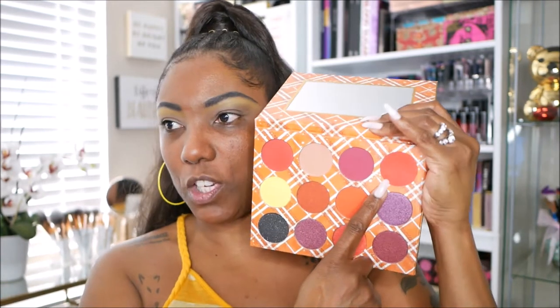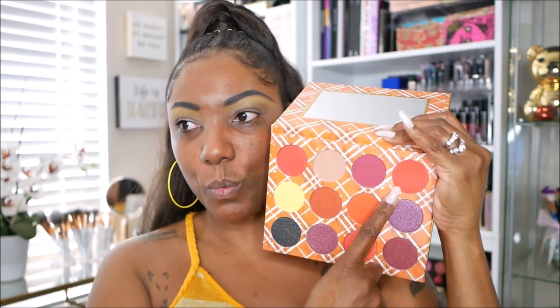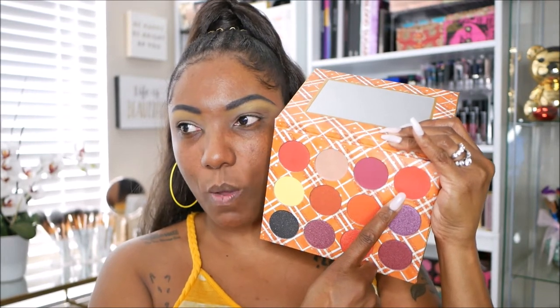Okay, so I have that yellow down — it took a little bit of building up, which is surprising because the yellow from the Kush Queen palette is very bright and very pigmented. This one is nice too but I had to build it. I think I want to go into this shade here — it's a red but it's kind of like an orangey red, so I want to go into that and see what happens.